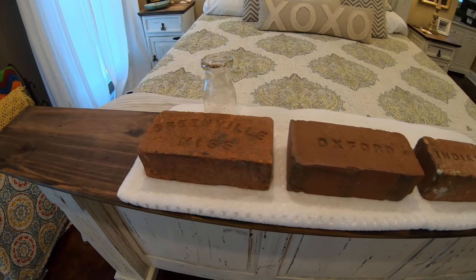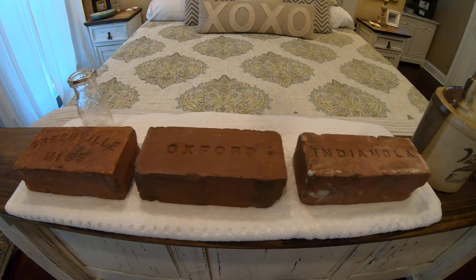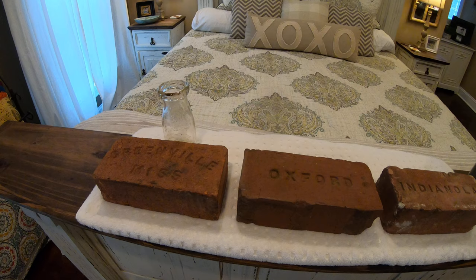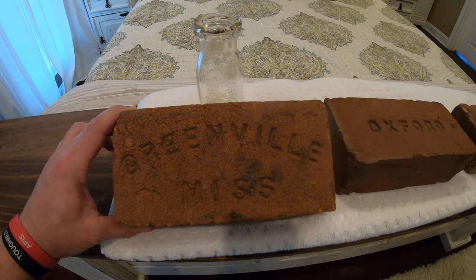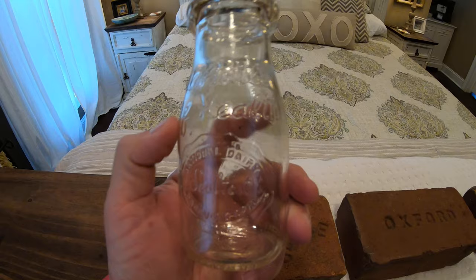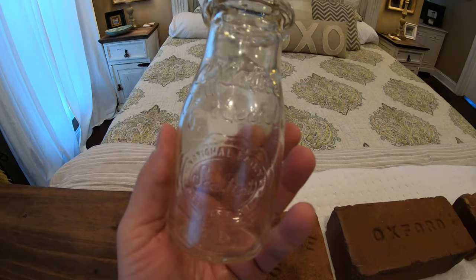Hey guys, I'm not coming to you from the dump today, but I've received some cool stuff from some pretty awesome people over the last couple of weeks and I just wanted to share the random acts of kindness that they have shown me. Starting right here, that's a nice Greenville Mississippi brick produced sometime between 1886 and 1891, and along with that here's a seal test bottle from Peoria, Illinois — it's Roselle's Dairy, a bottle of health.